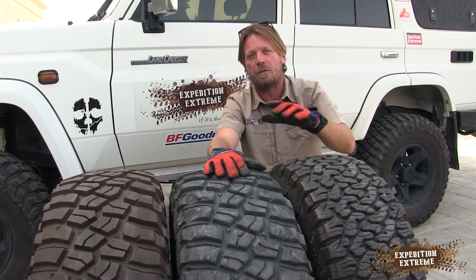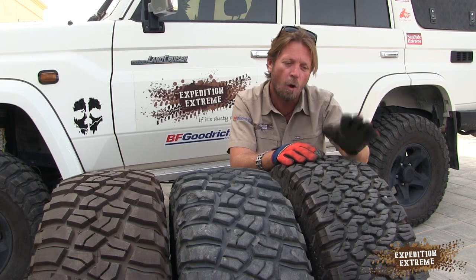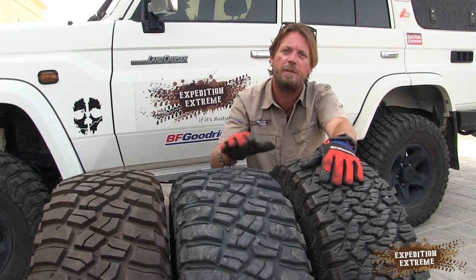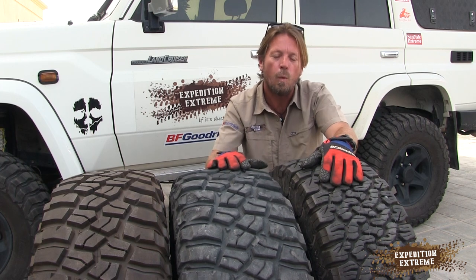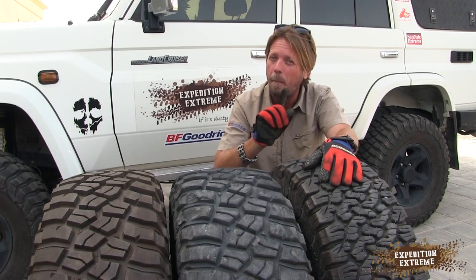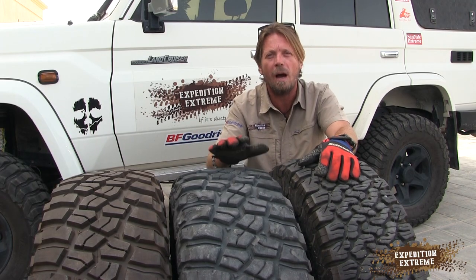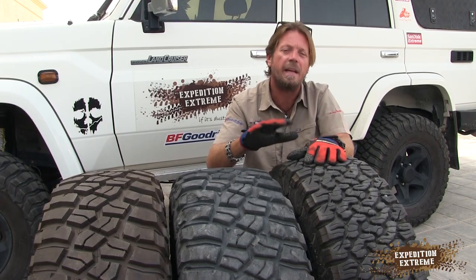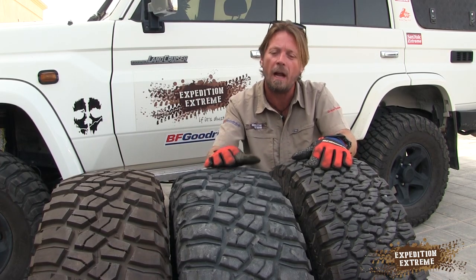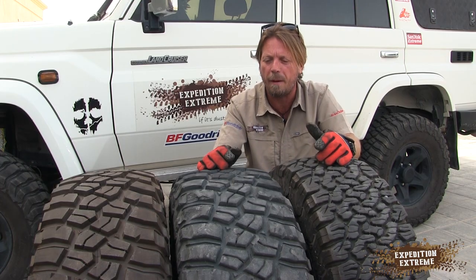Before I kick this off, let's make this absolutely clear once again — as I mentioned in the KO2 versus KO test — the 35,000 kilometers that we did on the older version of the all-terrain tire versus the new KO2s. I am sponsored by BF Goodrich. BF Goodrich gives us tires to go out there, test and abuse. We have carte blanche to say what we think about these tires, so I am by no means being paid by them to give them a good review. I just get given tires to basically abuse.